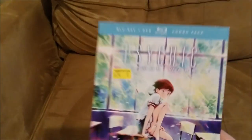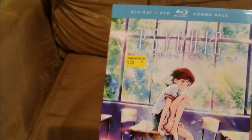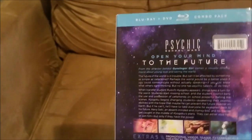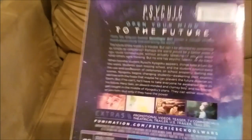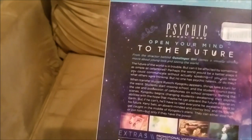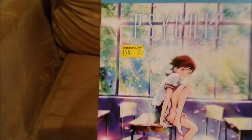The last thing I got was Psychic School Wars for $24 at the convention. You can get it on Amazon for around $18, but I don't mind paying a bit more at the convention to support the sellers — that's how they make a living. I've heard very mixed things about it: apparently it's visually beautiful but also super boring and confusing. I like beautiful anime once in a while, so I'm looking forward to it.